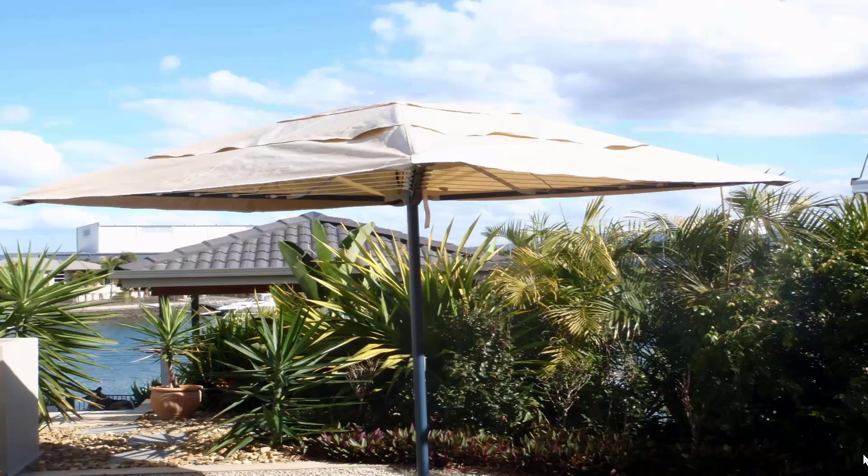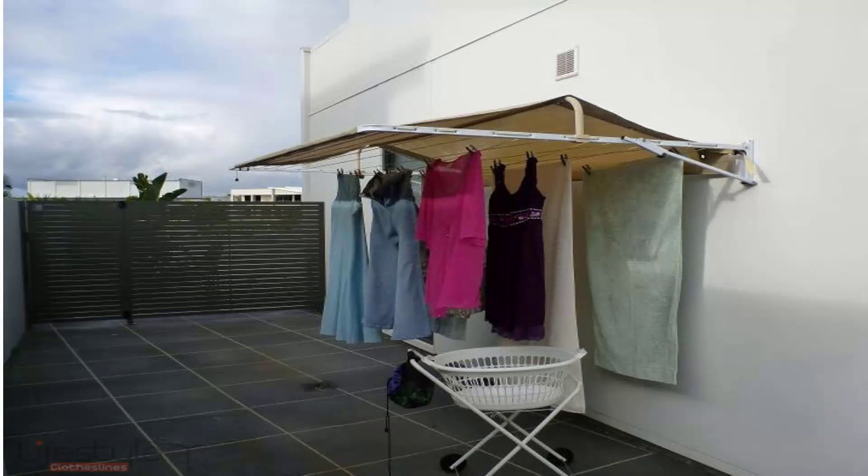The cover unit pictured here is installed on a folding rotary clothesline and completely covers it so all your clothes are protected during the day while you're at work. You can also get covers for fold-down or wall-mounted clotheslines. These protect your clothes from both winter rain and wet summer weather, and also help extend the life of your clothes by blocking the harsh UV rays that bleach them.